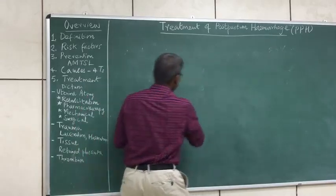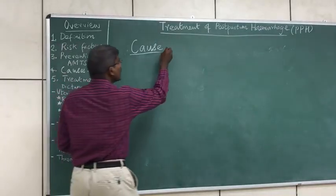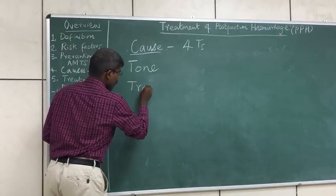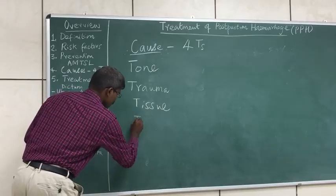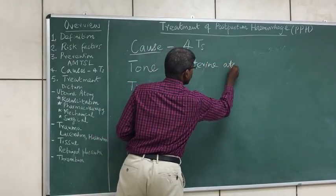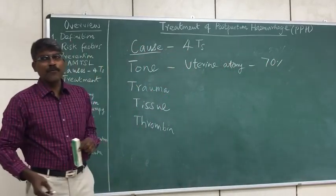Now let us see what is the cause for postpartum hemorrhage and how to treat it. The causes can be easily remembered by a simple mnemonic — the four T's: Tone, Trauma, Tissue, and Thrombin. Uterine atony is the most important and most common cause, accounting for 70% of cases of postpartum hemorrhage.